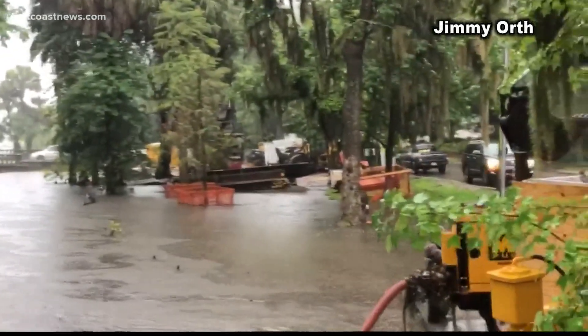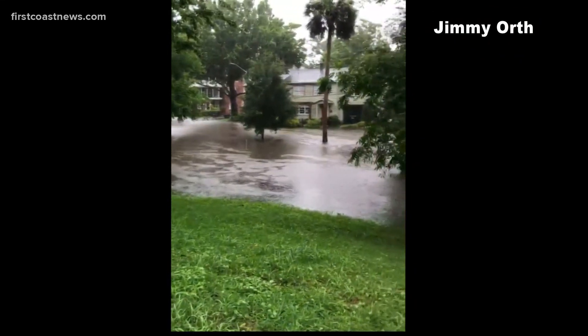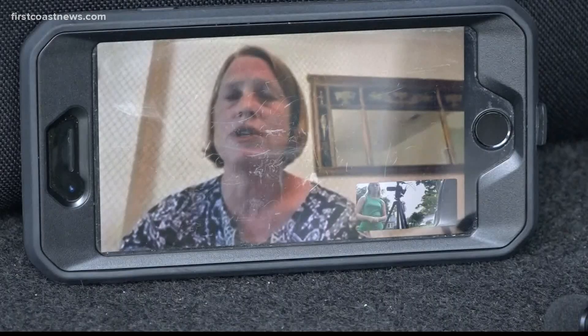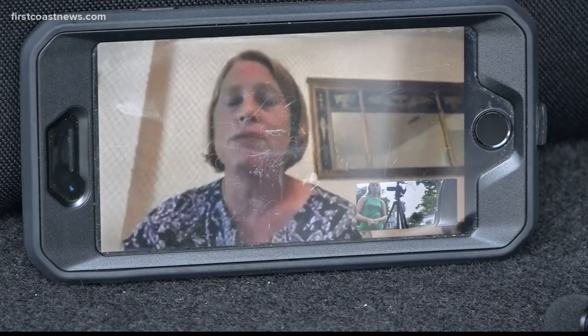This is what the Willow Branch area looked like after the outskirts of Tropical Storm Cristobal hit. In the Willow Branch area, they were working on a bulkhead project and unfortunately the contractor apparently managed to block the drainage, and that's why the Willow Branch area flooded.